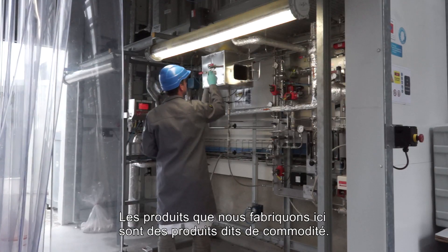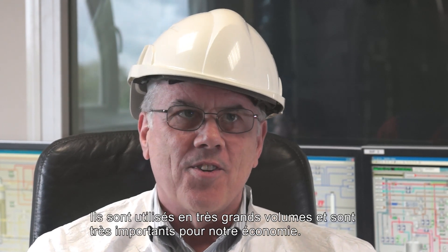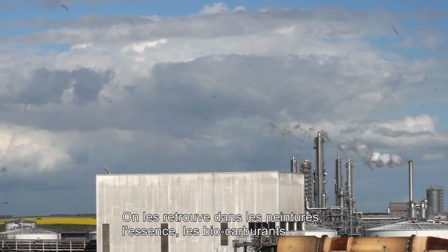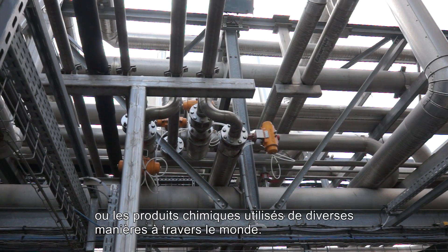All the products we're making here are commodity type chemicals of very large volume, very important to society. They're involved with paints, they're involved with gasoline, so they're biofuels as well as chemicals that are used broadly across the world.